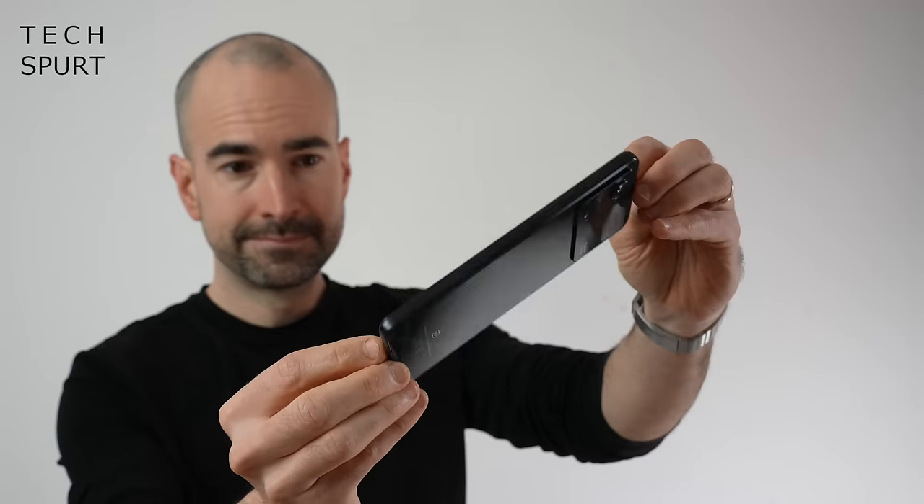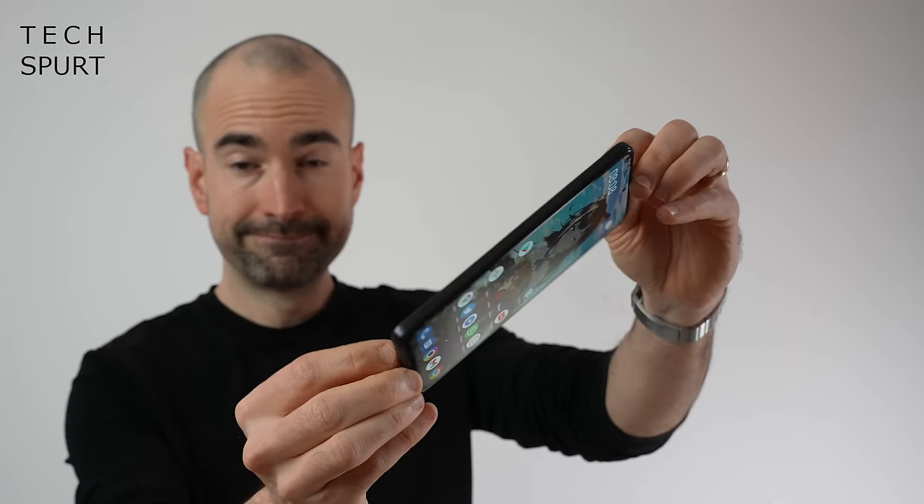Be aware that another smartphone that basically packs identical specs and features is the POCO X4 Pro, which just launched at MWC. I've got a full unboxing live right now on the channel as well — it's essentially the same phone just rebranded. So definitely check the price of this one before you get that one, just to see which one's actually cheaper.